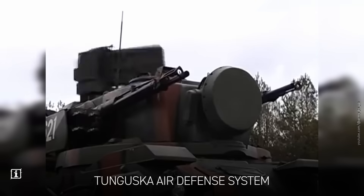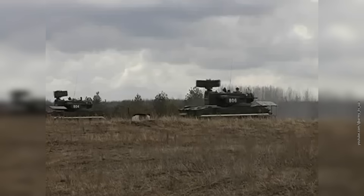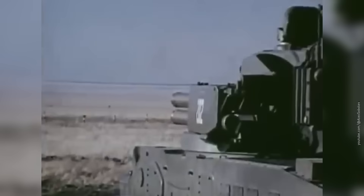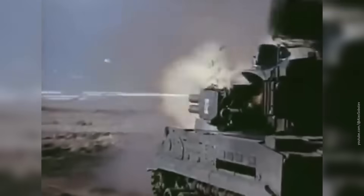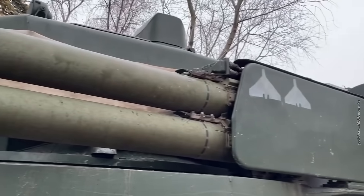Tunguska looks a lot more impressive. It has a range of 8 kilometers — the same as the British duo. It also comes with twin 30-millimeter autocannons in addition to missiles. However, Tunguska is a nightmare to maintain and weighs 34 metric tons.